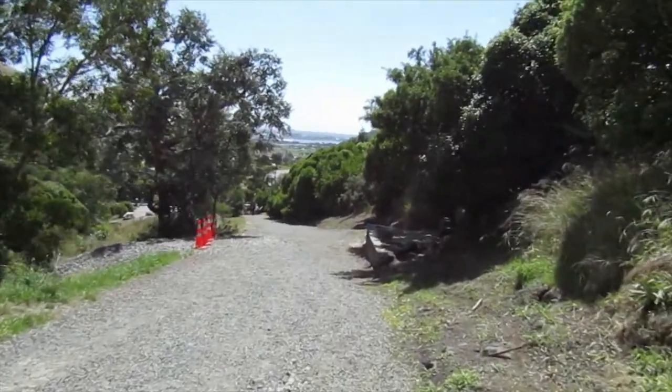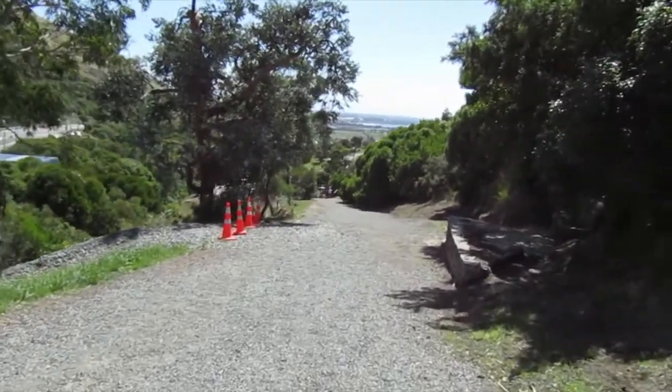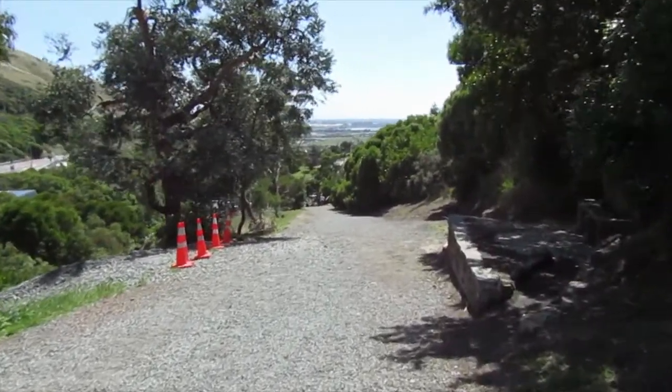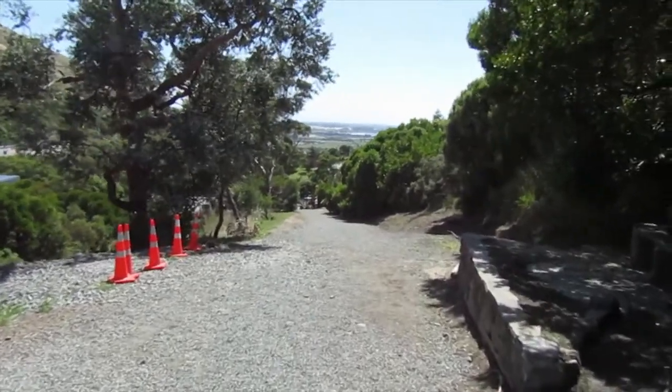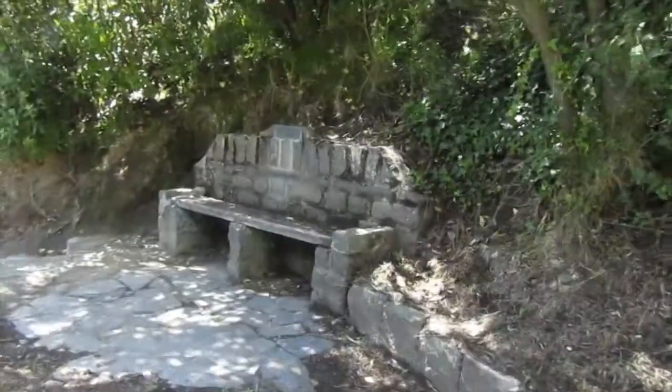That's looking down to the end of the track — about 100 metres left to go. It's a nice walk coming down here; it's not so nice walking up. There's another one of those seats.